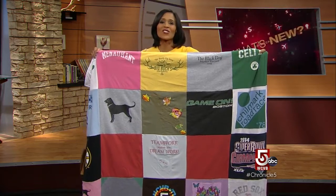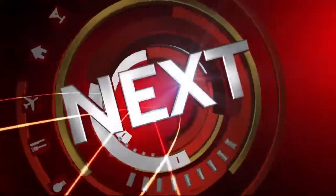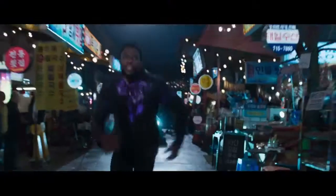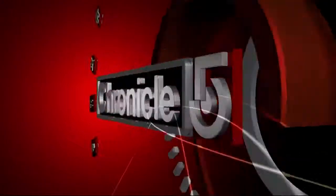Next, a question for the superstar cast of Black Panther: have you understood what kind of cultural phenomenon is being created?